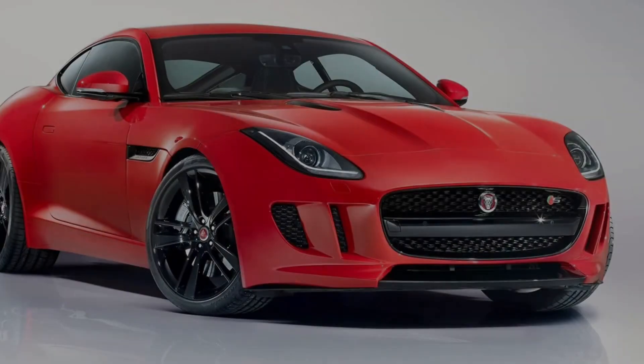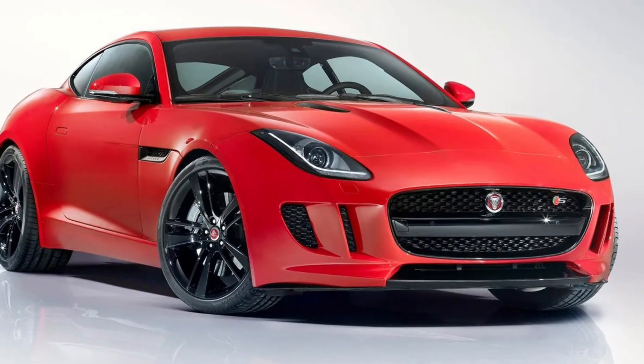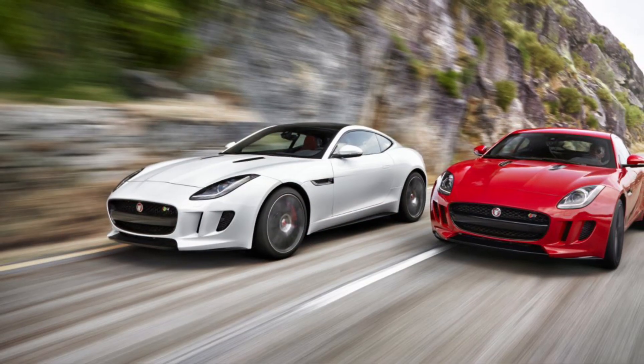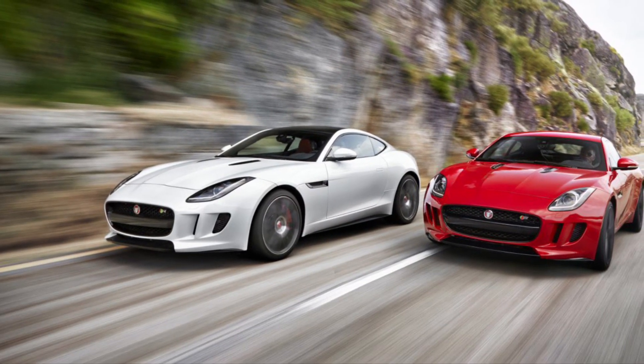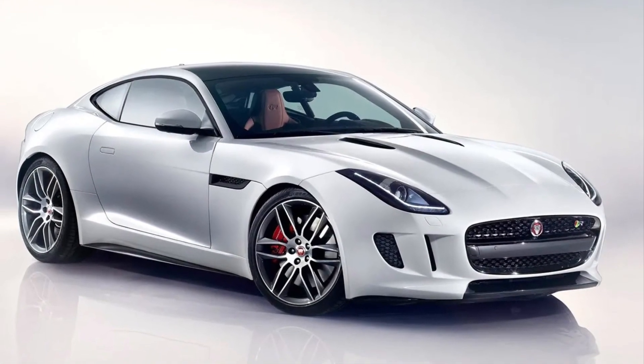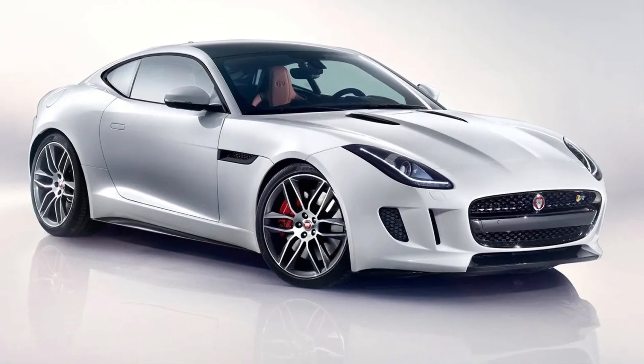Hey there, YouTube fam! Welcome back to my channel, where we explore the world of luxury and performance. Today, we're diving into the exhilarating realm of Jaguar, with the stunning Jaguar F-Type from 2013. Get ready to experience a perfect combination of elegance, power, and timeless British style.